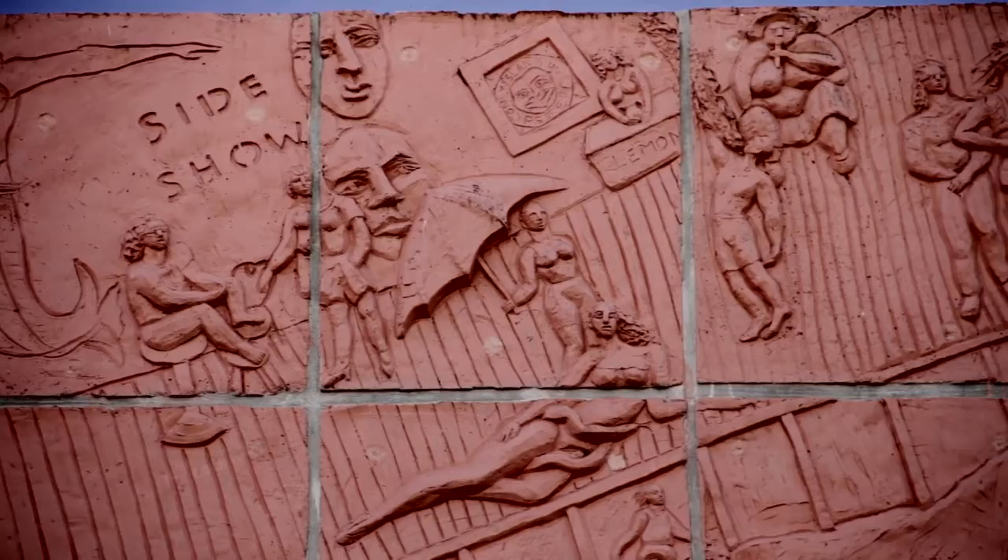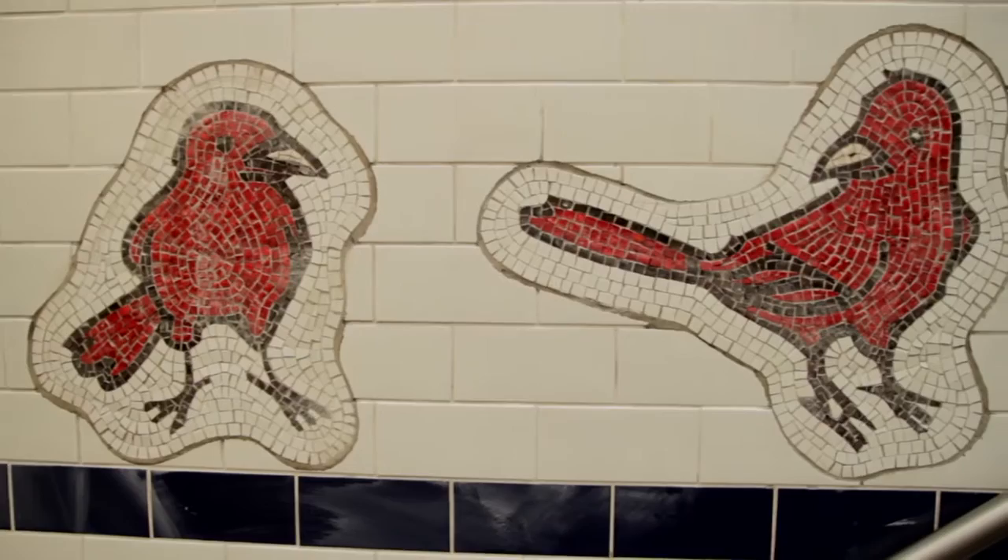Next stop is Avenue J. At Avenues J and M, artist Rita McDonald portrays a whimsical and pastoral theme of Brooklyn's past in mosaic tile. I chose this pattern as a way of referencing the time period when the original station was built. I believe it was in 1907. The idea was that the sort of modern pattern would strip away and reveal the past pattern.